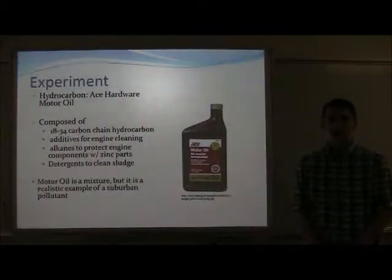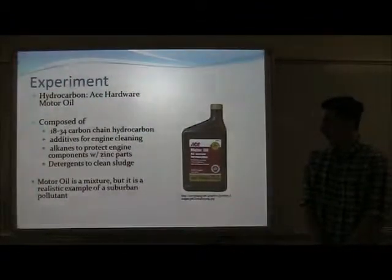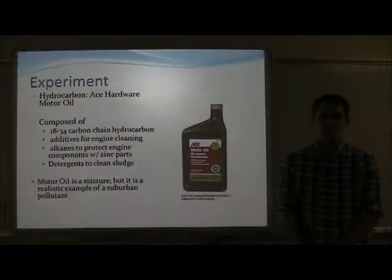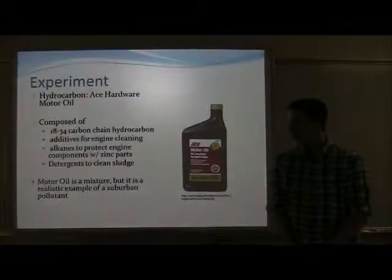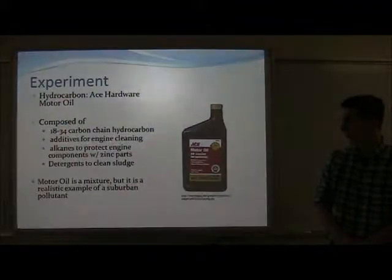For my experiment, I chose Ace Hardware motor oil as my hydrocarbon. This mixture makes it so that a very diverse population of bacteria may grow inside the motor oil. I chose this because it's a realistic example of a suburban pollutant.